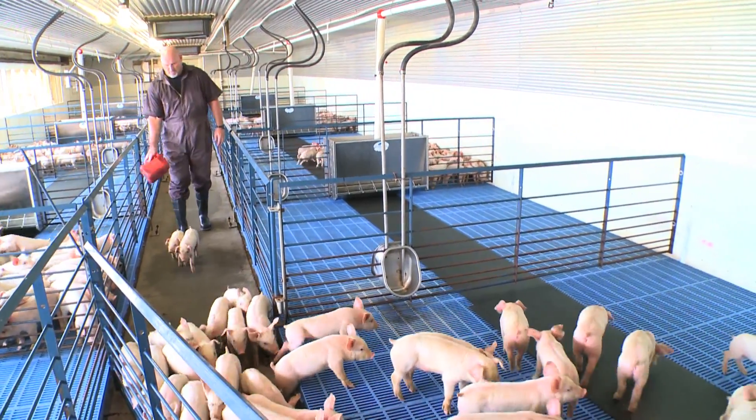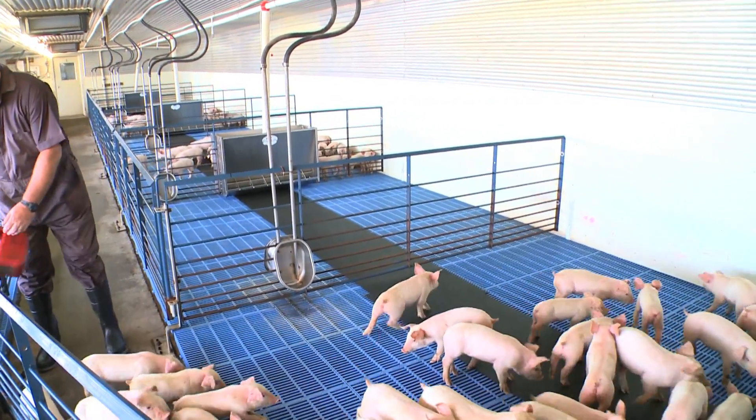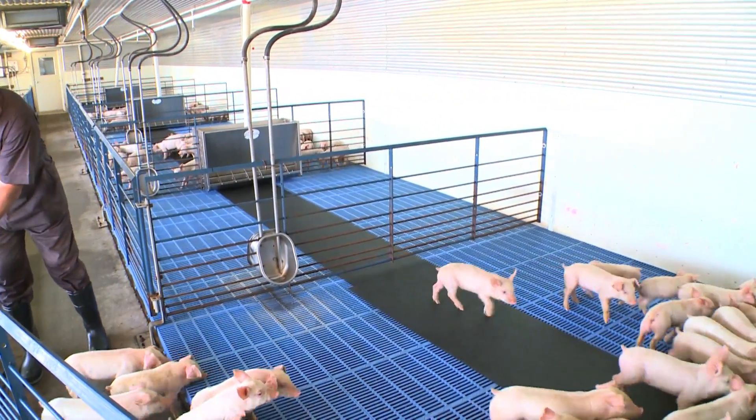We don't strike the pigs, and we don't use any other stressful methods other than making noise and allowing the pigs to move at their own pace.